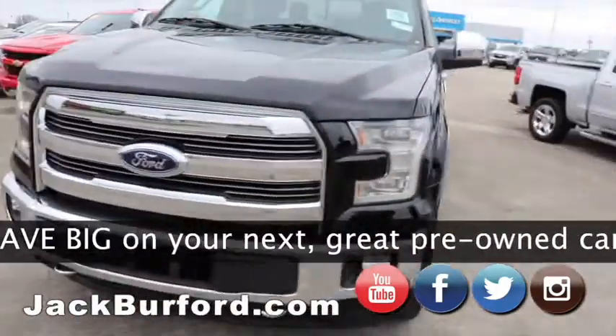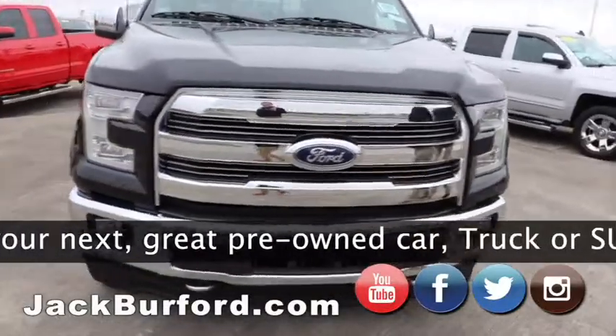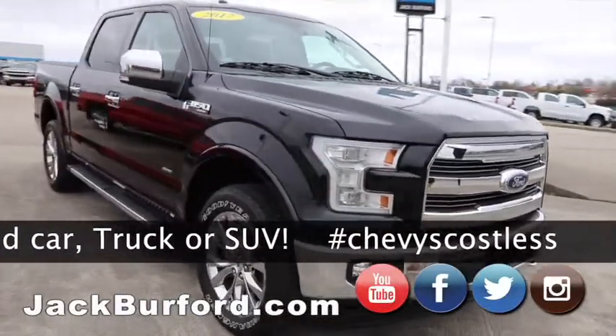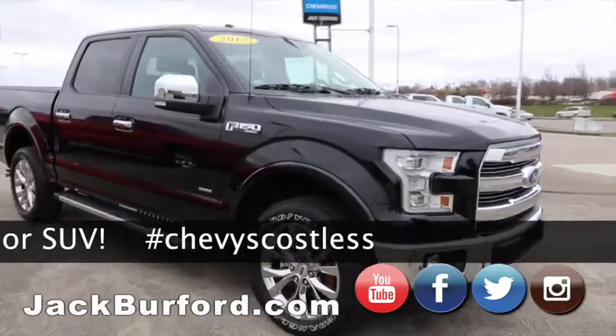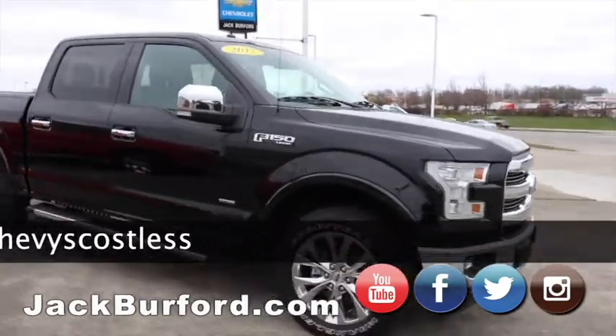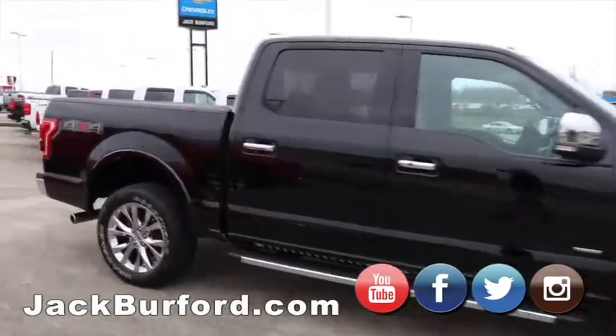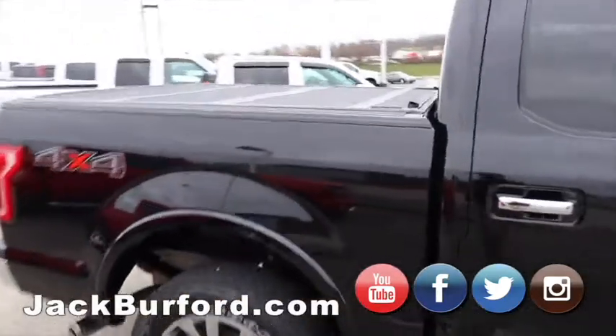This is one we just traded in two weeks ago. It's a 2017 Ford F150 — this is a platinum, loaded up. Super, super nice truck. Bed cover, bed liner. They call that the Super Crew Cab EcoBoost V6. Great gas mileage and chrome everything.